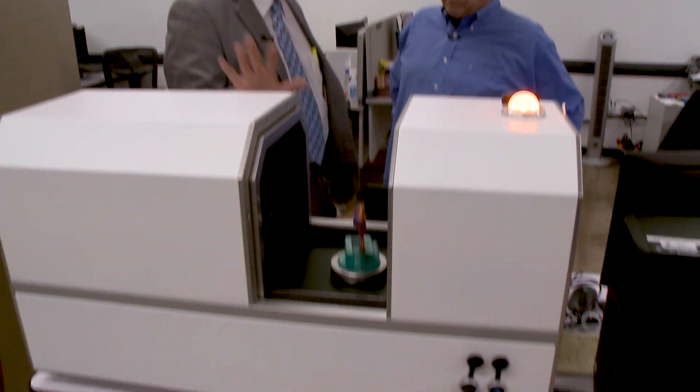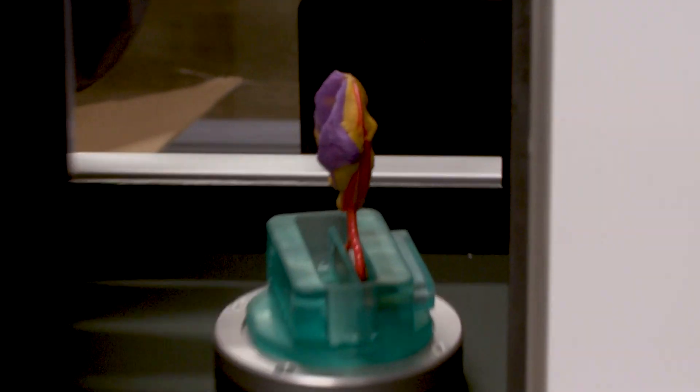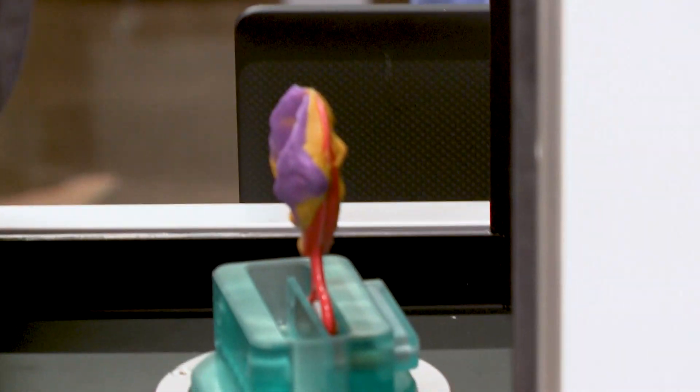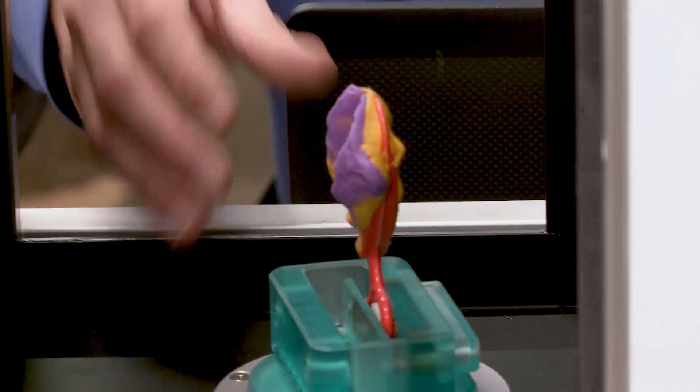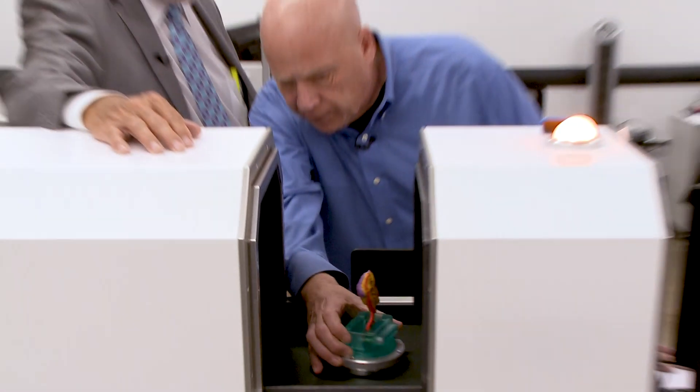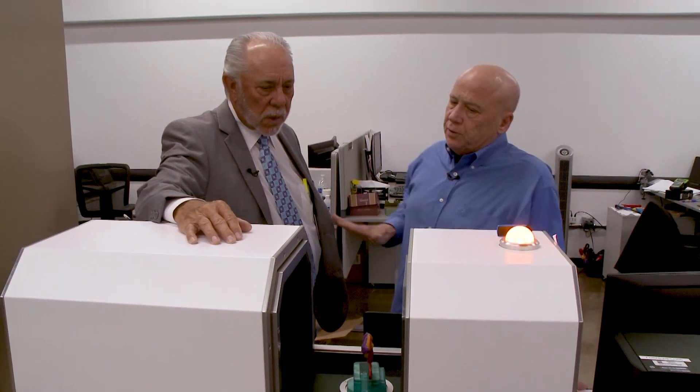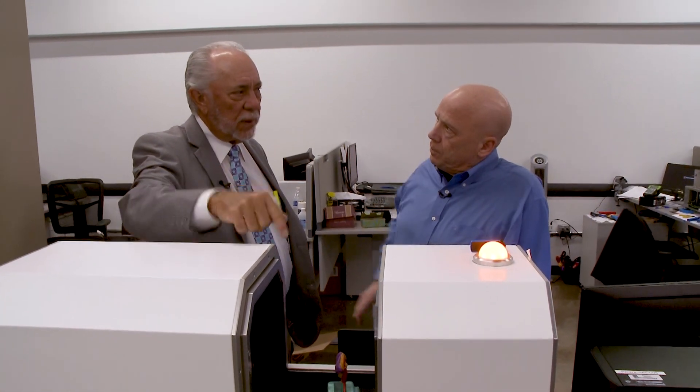This is a computer tomography unit — a big X-ray development — and it's going to shoot through and scan that silicone impression. That's a PVS impression. So I go directly from this to CAD to the machine. No plaster work, no pouring models, no die trimming.